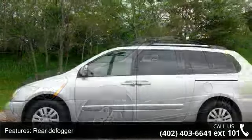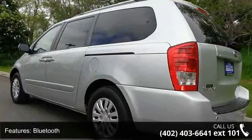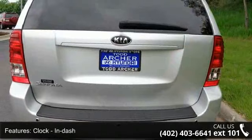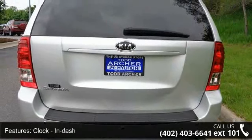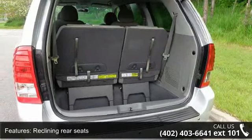Enjoy these notable features: traction control, ABS and driveline, rear defogger, front seat type bucket, Bluetooth, clock, in-dash, reclining rear seats, roof rack rails only, tow hitch, head airbags, curtain first, second, and third row, and third row seats.